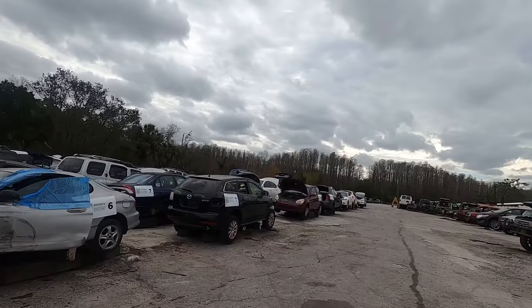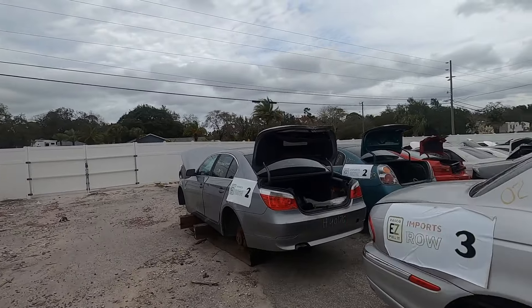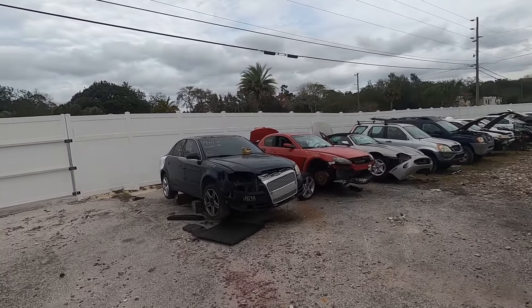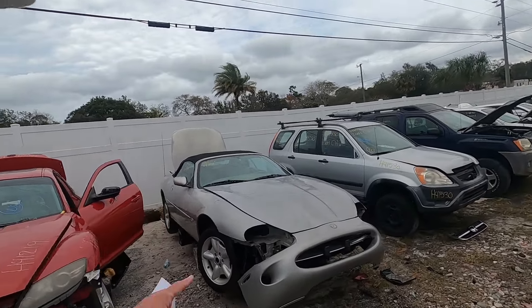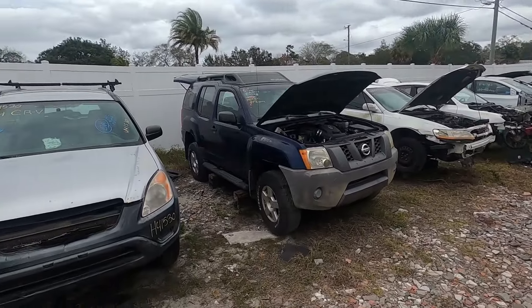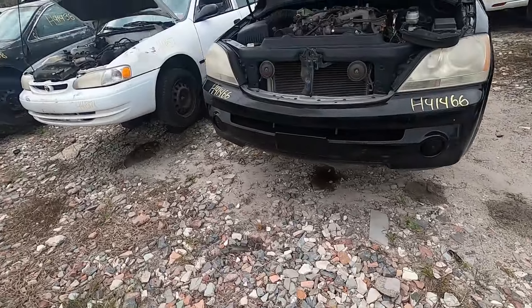I haven't done a junkyard walk in a long time. Usually we'll start at the very far end where all the oldest stuff is, but this is a relatively new yard — or maybe an old yard that just became a you-pull-it. There's a nice Jag right there, an X-Type, and a 2005 A4. A little windy today. Another Jag right there, an X-Terra, a Nissan — could use the top of that — and a V6 Kia.